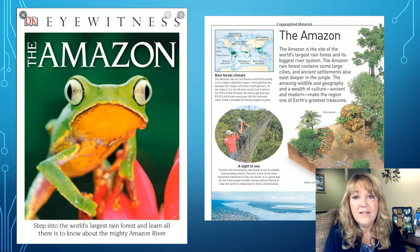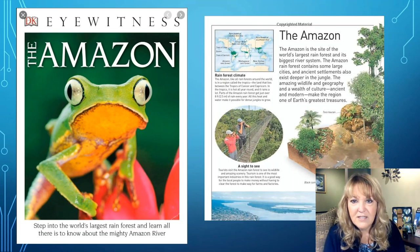The Amazon. The Amazon is the site of the world's largest rainforest and its biggest river system. The Amazon rainforest contains some large cities, and some ancient settlements also exist deeper in the jungle. The amazing wildlife and geography, and a wealth of culture, ancient and modern, make the region one of the Earth's greatest treasures. I see there are quite a few pictures here and even a map, and it talks about the rainforest climate.